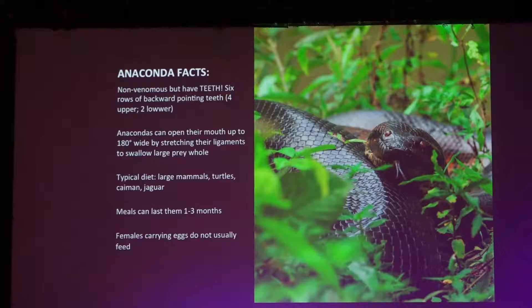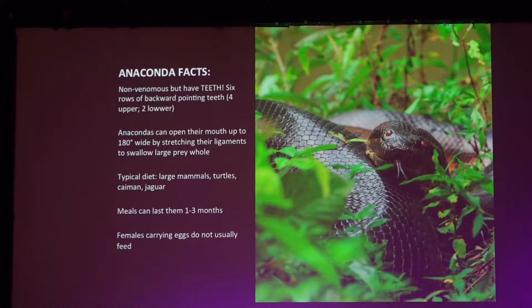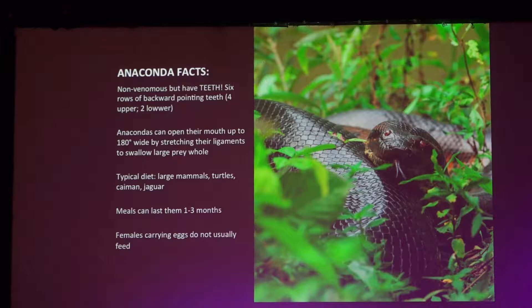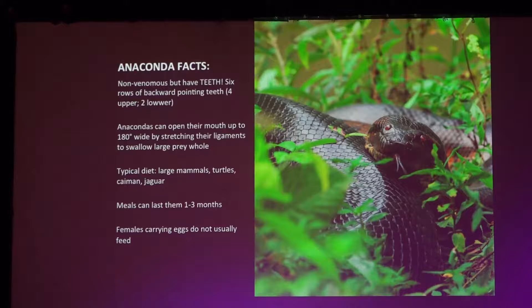Are they venomous or non-venomous? Non-venomous. But they have an incredible tooth structure. They have six rows of teeth — four on top and two on the lower jaw — all pointing backwards. So once prey enters, it's not going to easily escape because all those rows point inward toward the snake.